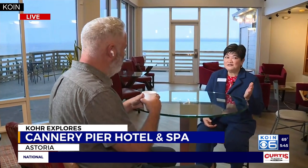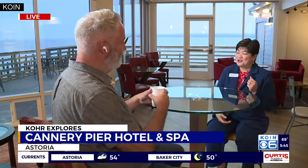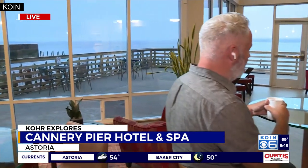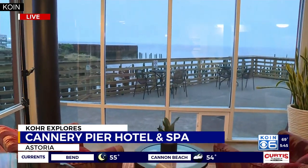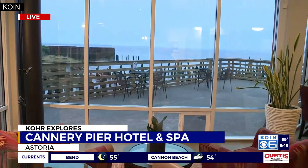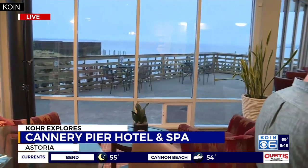Like I said, every town should be so lucky to have a creatively crazy, nutty guy like Jacob. He was the vision behind this hotel and without him we wouldn't be here today. What we've done so nicely is retain all of what he wanted the guest to experience, which is what we're doing right now — being right on the river.